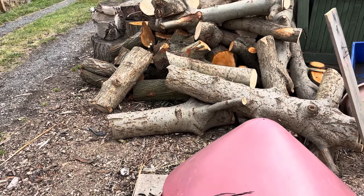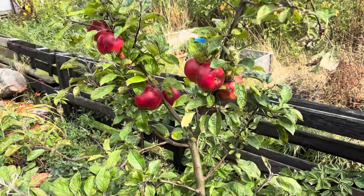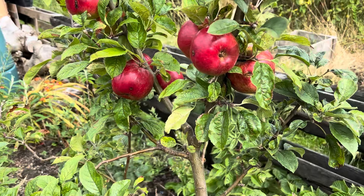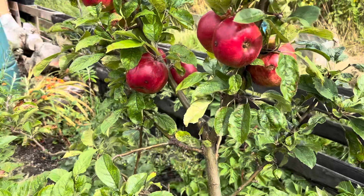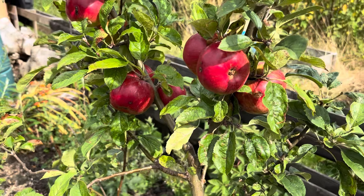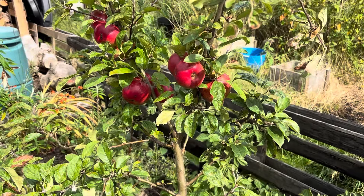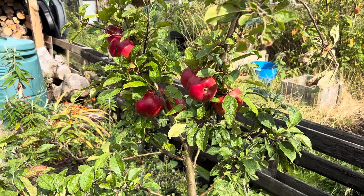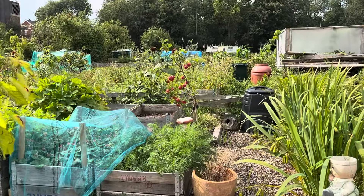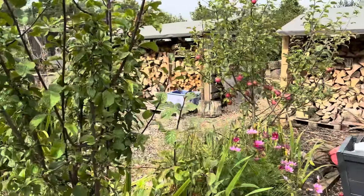I couldn't turn my nose up at it — I'm a glutton for punishment, you might say. Just on the way back up to the greenhouse and I couldn't pass these apples without showing you them. Look, really nice and red. There's a little bit of scab there but hopefully if they ripen I'll just cut that bit out and we'll have some juicy apples. And there are more over there, and more over there.